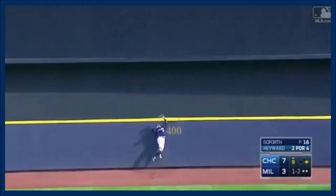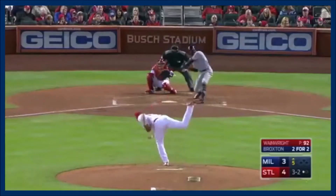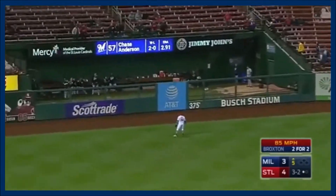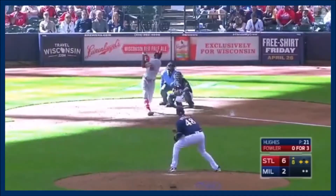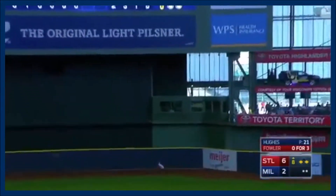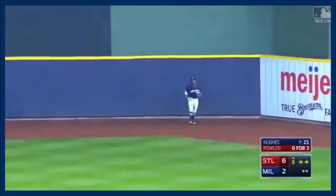Broxton going back. He's at the wall. He leaps. And Broxton swings. A fly ball hit back into left field. Diaz looking up at it, and he sends one to center field. Back goes Keyon Broxton, up against the wall, and he makes it.